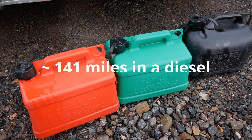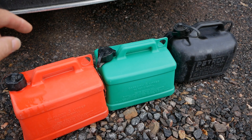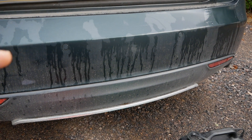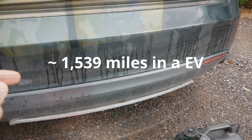If you put this amount of diesel into a car it's going to get you about 141 miles of range. But if you put the same amount — i.e. the £28.86 — of electricity into an EV, it's actually going to get you 1,539 miles.